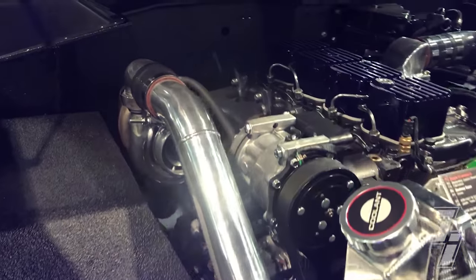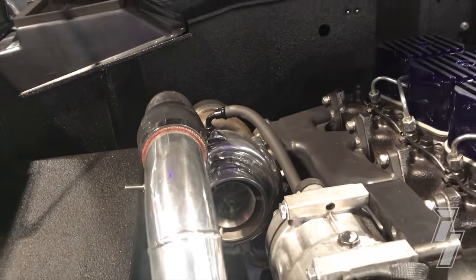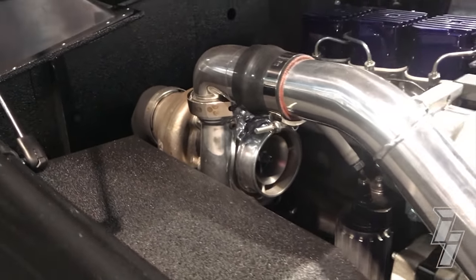It's an Industrial Injection Boxer 58 turbo — Sterling got us fixed up with it. Runs great; it spools up great, it runs down the highway great. I couldn't have got a better turbo for it.